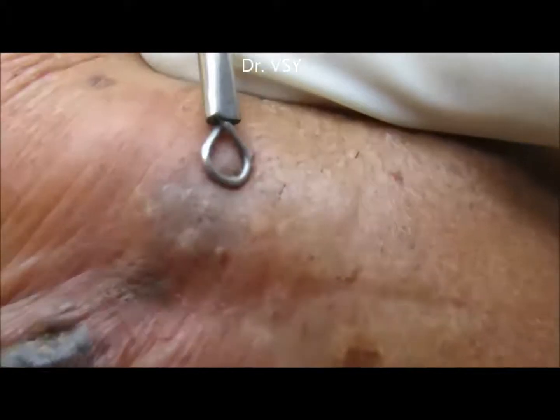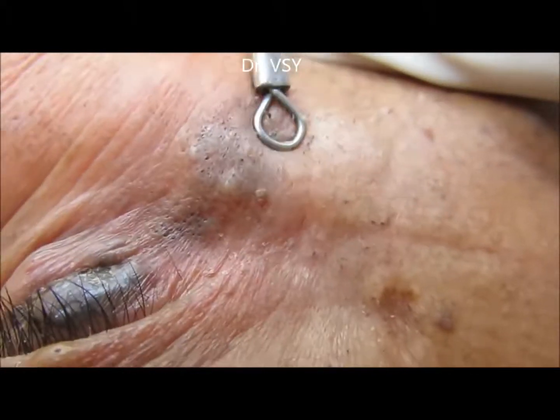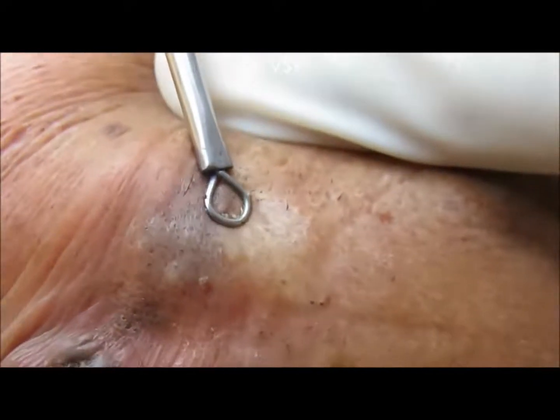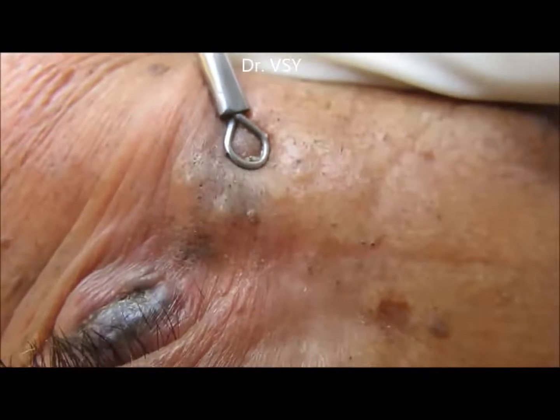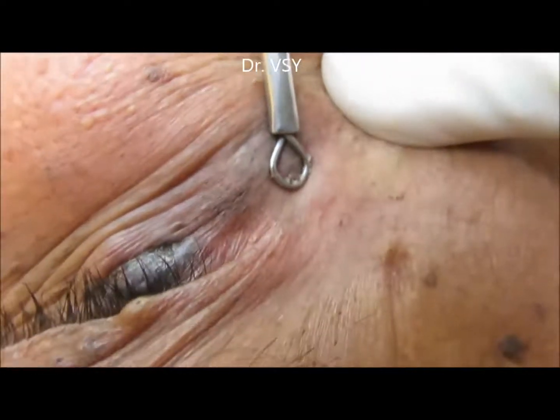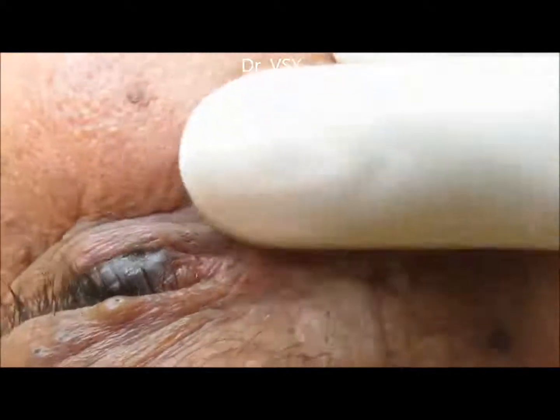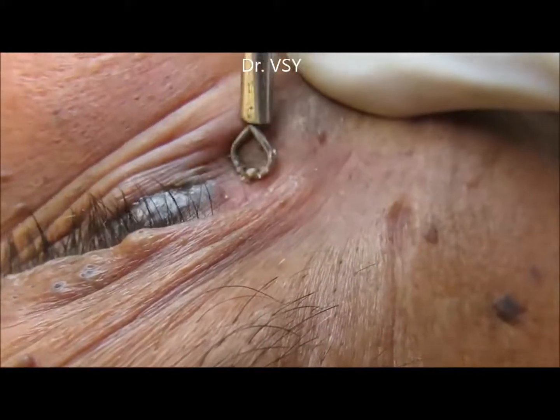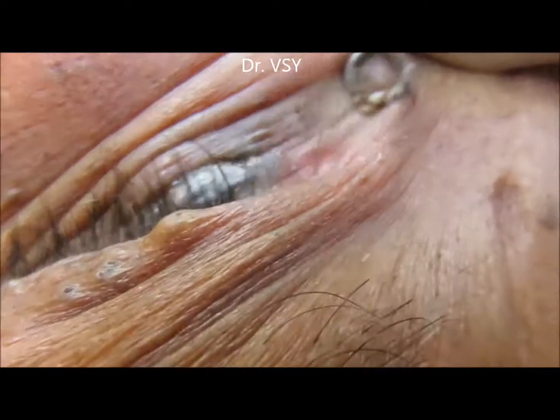He was very happy to see the results — in between, the mirror was shown to him and he was getting excited after getting all these blackheads removed from the face.